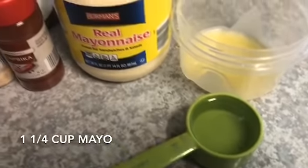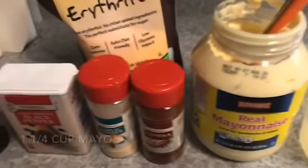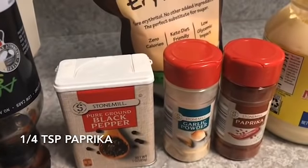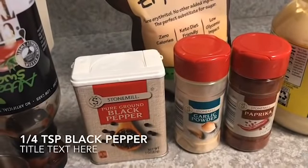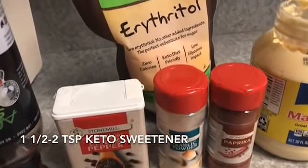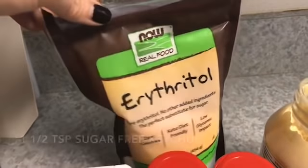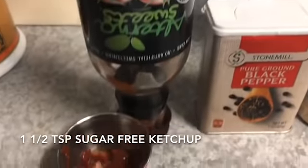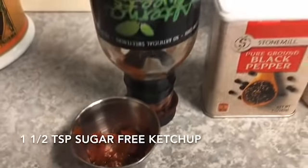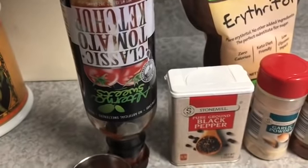Here's what you'll need for yum yum sauce: one tablespoon of melted butter, a quarter cup of water, one and a quarter cups of mayo — if you're feeling adventurous, please make your own. For seasonings: a quarter teaspoon of paprika, half a teaspoon of garlic powder, a quarter teaspoon of black pepper, one and a half teaspoons of sweetener of your choice — I'm using erythritol — and one and a half teaspoons of sugar-free ketchup of your choice.